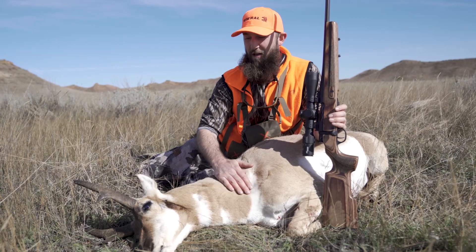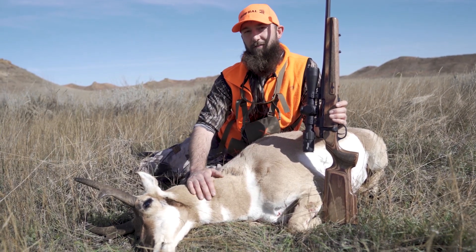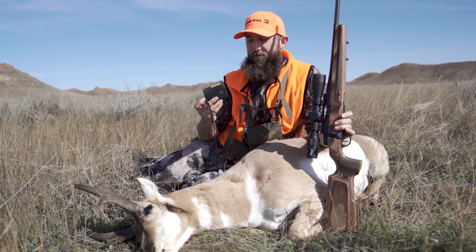It's a shooting system from SIG Optics — it's their BDX system. What this allows you to do is pair your rangefinder with your rifle scope.